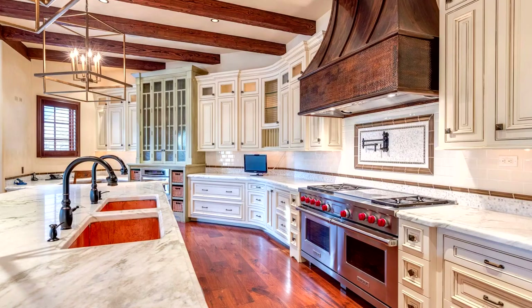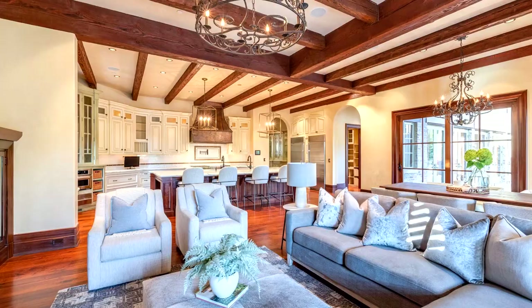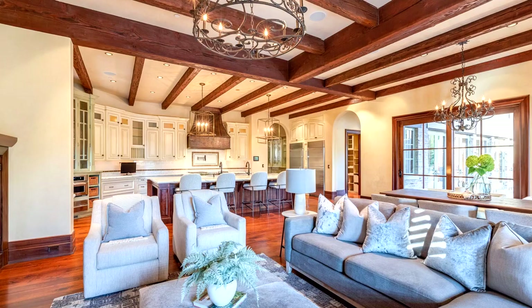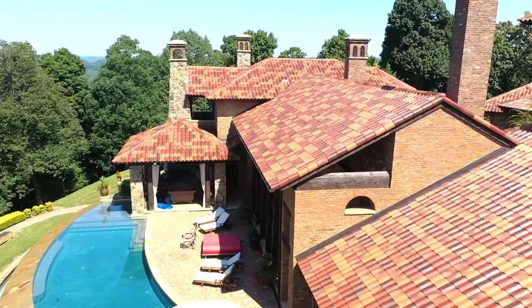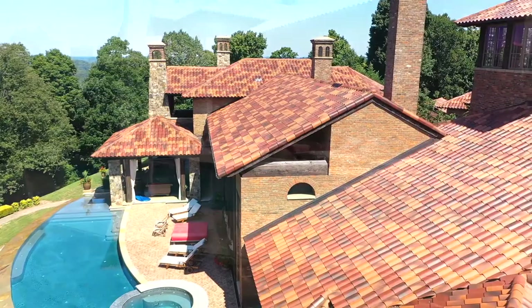Stepping into the kitchen you'll find tan cabinets with marble countertops and an accent wooden center island. The kitchen offers top-of-the-line appliances, but my favorite part is the exposed beams lining the ceiling. In the same room you'll find a second living room with a large fireplace and doors that lead out to the backyard.